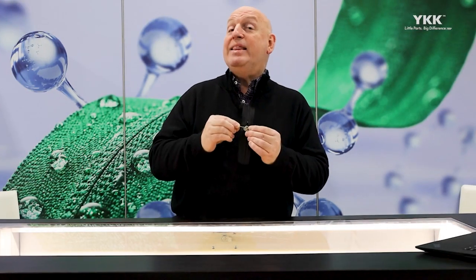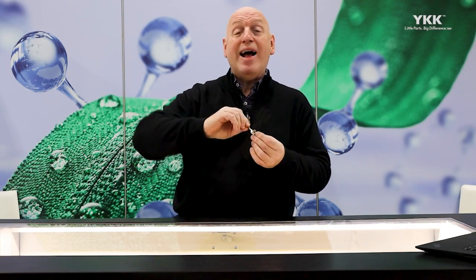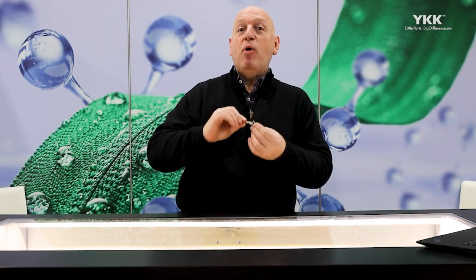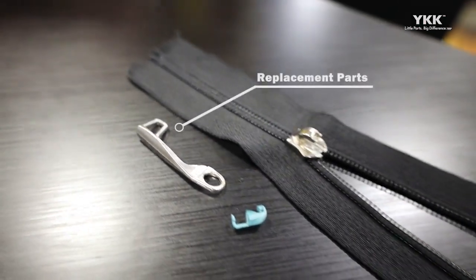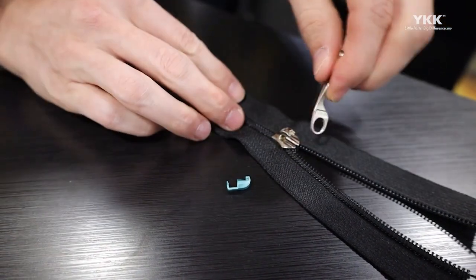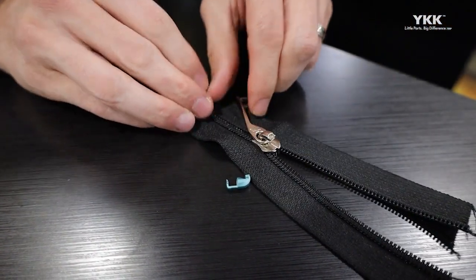Lastly, in the unlikely event that your puller ever got yanked off — based on a badly designed luggage situation or a very tired traveler — the puller itself can be replaced by simply getting a replacement puller, getting the plastic part that snaps in, and attaching it securely without any tools.